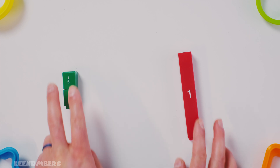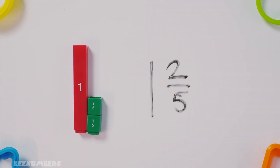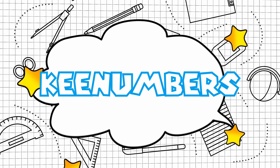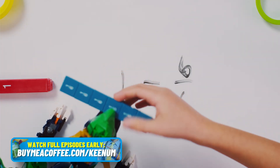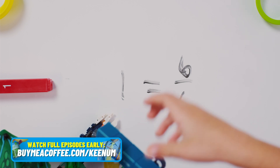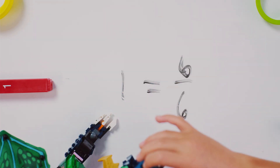So this is the same thing as one and two-fifths. One — five-fifths.